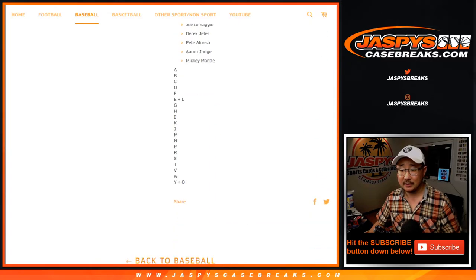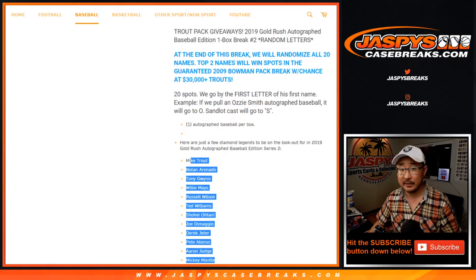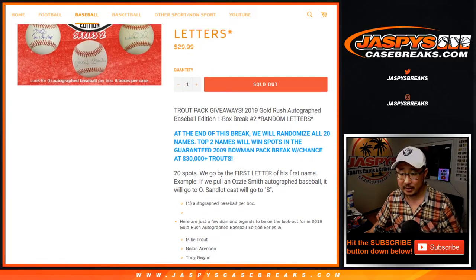We sold 20 spots. Those are the letters right there. This is an example of what you could possibly chase in here. We're going first letter, first name. Ozzie Smith will go to O. SandlotCast will go to S. Ichiro will go to I. I don't know if he's in there, but anyway.